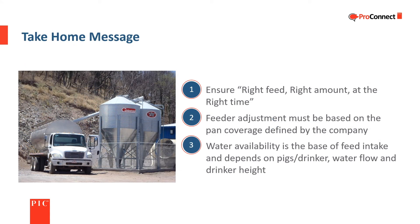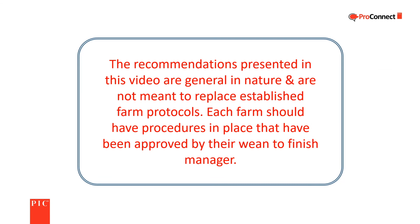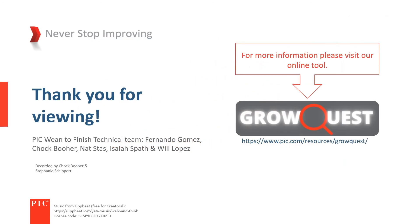The three key points from this video: first, ensure the right feed, right amount, at the right time. Second, feeder adjustments must be based on the pan coverage defined by the company. Third, water availability is the base of feed intake and depends on pigs per drinker, water flow, and drinker height. For more wean-to-finish information, visit our website at www.pic.com. The recommendations presented in this video are general in nature and are not meant to replace established farm protocols. Each farm should have procedures in place that have been approved by their wean-to-finish manager. Thanks for watching.